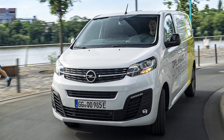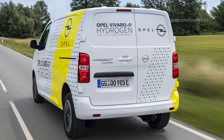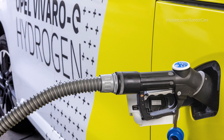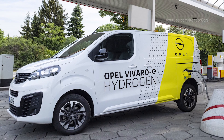The plug-in fuel cell concept of the Vivaro-e Hydrogen enables the integration of the whole fuel cell system with the existing traction motor under the bonnet. In addition, the battery of the Vivaro-e BEV is replaced by three 700-bar hydrogen tanks.